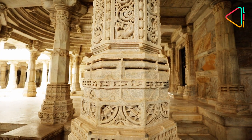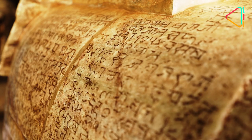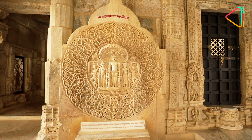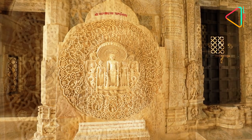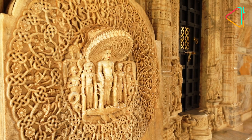Tucked into corners and crevices of the temple are fine engravings of Jain scriptures. There is a sculpture of the 23rd Tirthankara Parshvanath, for instance, protected by a multi-headed snake, all done in a single piece of stone.